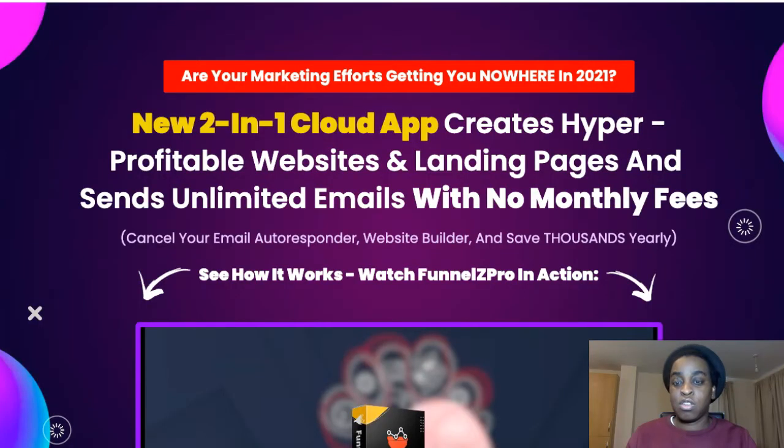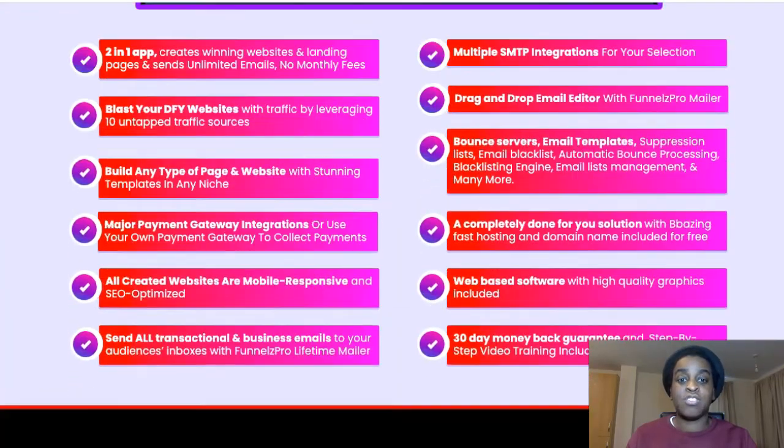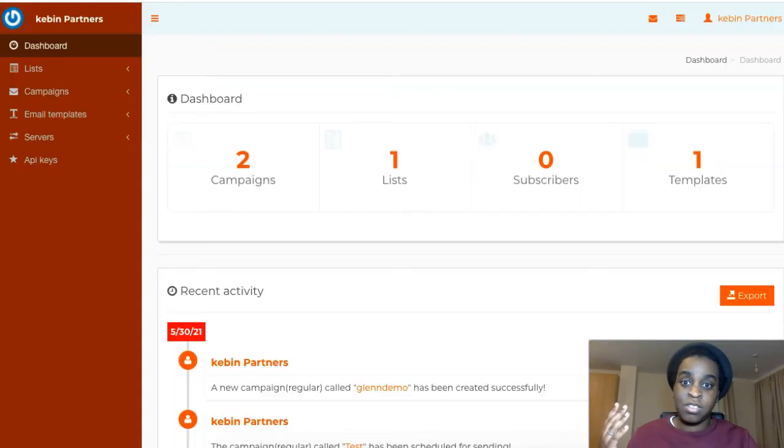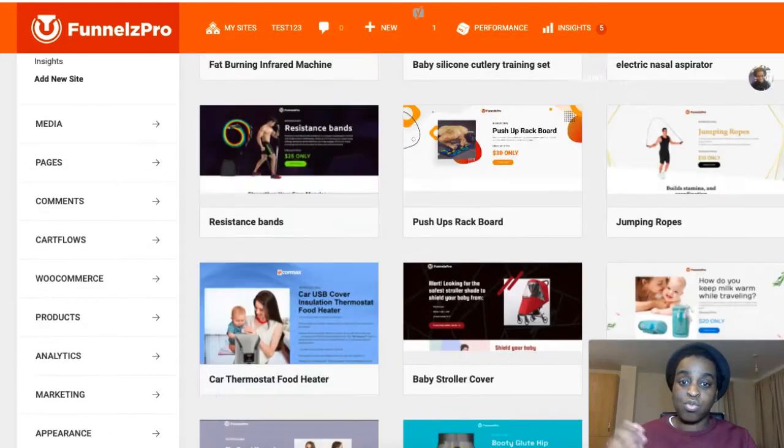Go and grab it right now — the first link down below will take you to the sales page where you can grab your copy. It goes live May 31st at 11 a.m. Eastern, but if you're watching this it's already live. It's a one-time fee of just $17 for lifetime access.